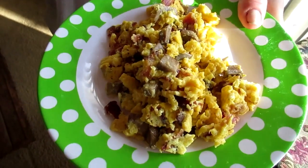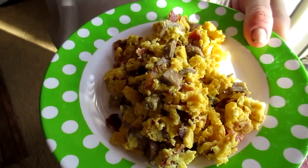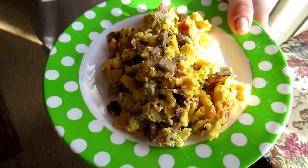First meal — keto breakfast! We've got two eggs, a handful of mushrooms cooked in butter, two strips of bacon, salt, pepper, and cheese. Done. Losing weight is not just a physical thing — it's mental too.